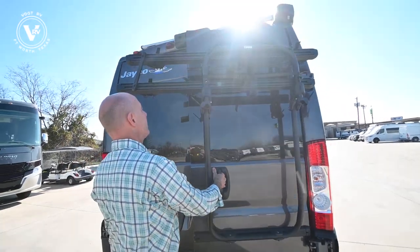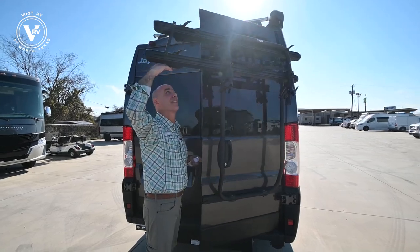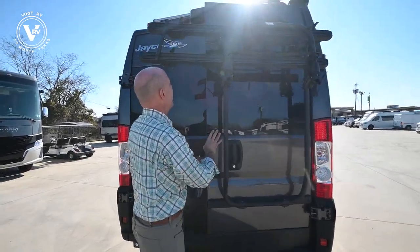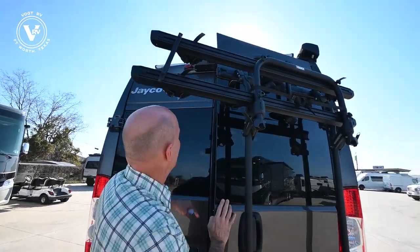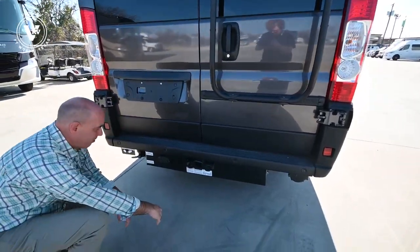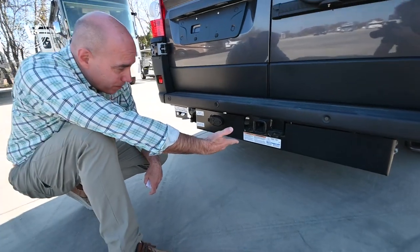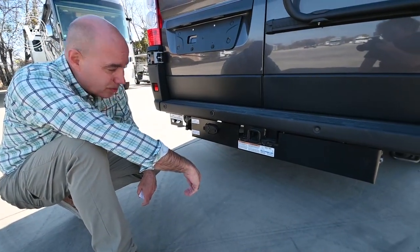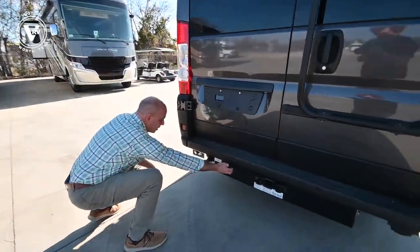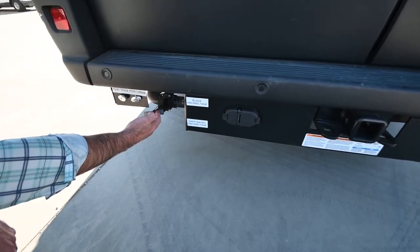One thing I like about this for a tall guy like me — I'm six feet tall — is I can open this up and it's not going to ding me in the head. So even if you're a little over six feet tall, this bike rack stays out of the way. We have a camera up here above. Down on the hitch — we've got a hitch, so if you want to pull a boat or a small utility trailer, you have the ability to do that.